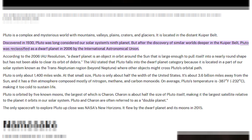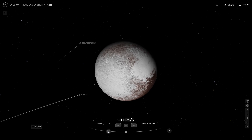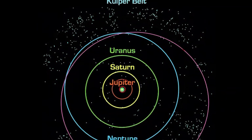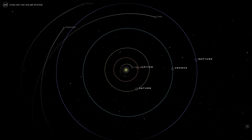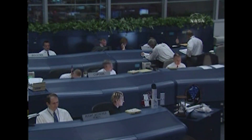Pluto might not be a planet anymore by official definition, but it's still fascinating. It's a tiny world, even smaller than our moon, and it lives in a far-off region of icy objects beyond Neptune known as the Kuiper Belt. It was actually the last of the classic nine planets to be explored. Why? Because most people didn't think it was worth the trip. But the New Horizons team disagreed, and thankfully they pushed hard to make the mission happen.